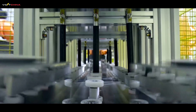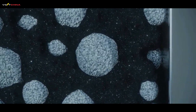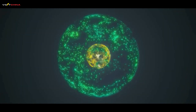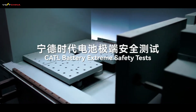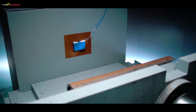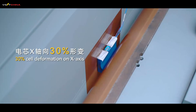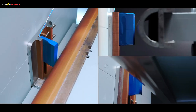First, energy density: the Shenzen Plus version achieves a system-level energy density of 205 watt-hours per kilogram — higher than most ternary lithium batteries on the market. For the first time, a mass-produced LFP battery has beaten a ternary battery at its own game. Second, safety and cost: LFP's thermal runaway temperature is 500 to 600 degrees Celsius, compared to just 200 to 250 degrees Celsius for ternary batteries. It uses no cobalt, making it more ethical and 10–15% cheaper than CATL's own Chilin ternary battery.